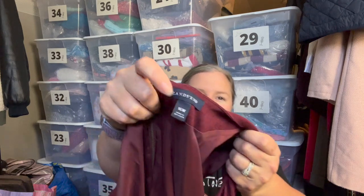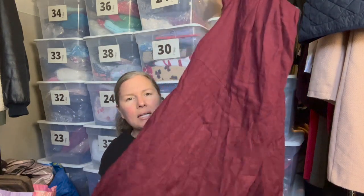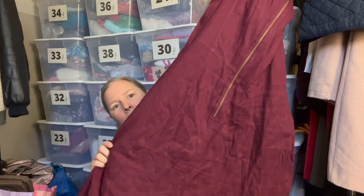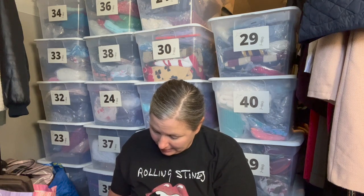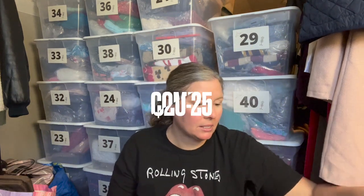This is a Lands' End piece in size 16W — a cap-sleeve maroon-colored dress with a pleat neckline, below-the-knee length, belt loops, pockets, and the coordinating belt included. It has an exposed back zipper and is lined. The fabric tag wasn't fully in English but appears to be a viscose blend with spandex. Lands' End makes nice quality clothing and I do well selling them in sizes above a large.